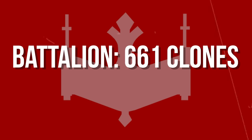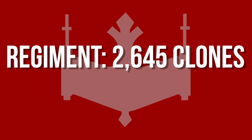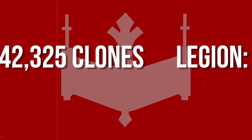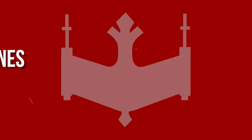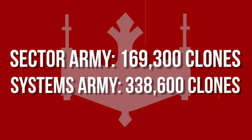Then comes the battalion with 661 clones, 4 companies, and 1 commander. Next is the regiment, consisting of 2,645 clones, 4 battalions, and 5 commanders. Which brings us to the legion of 10,581 clones, 4 regiments, and 21 commanders. Finally, the corps of 42,325 total clone troopers, 4 legions, and 1 marshal commander — and I didn't even mention the sector army of 169,300, or systems army of 338,600 clone troopers.